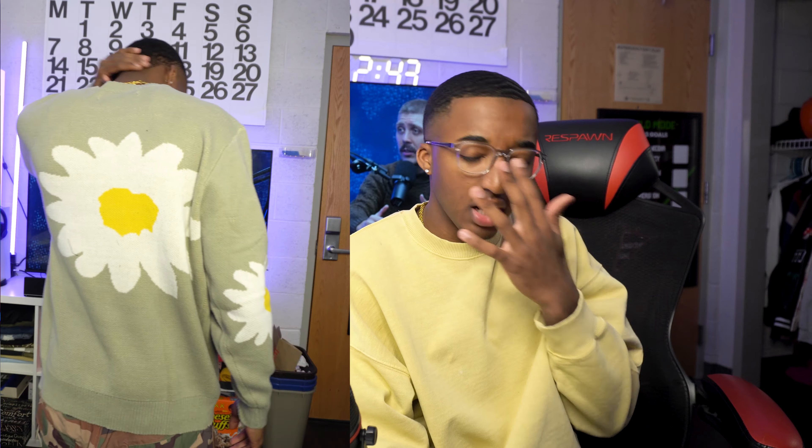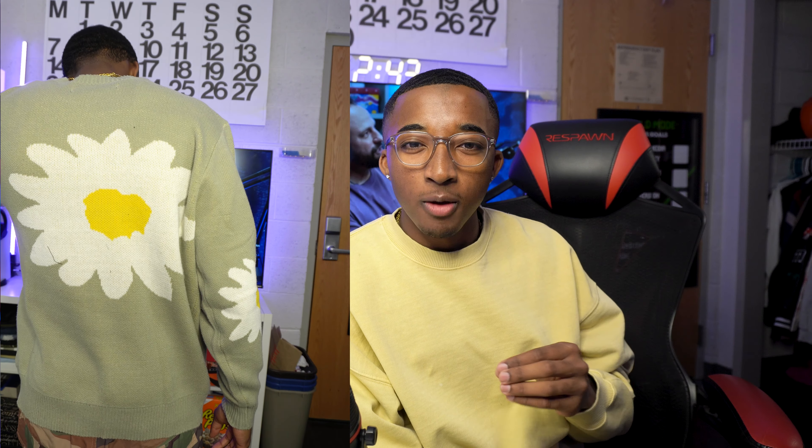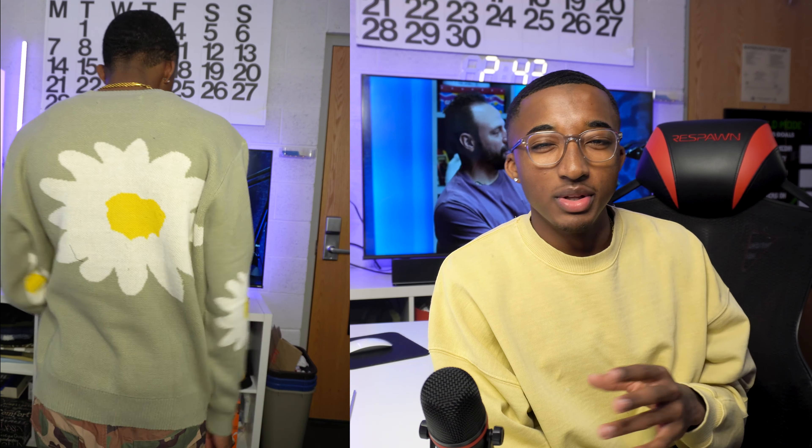Next I picked up this flower sweater — the colors are cool, nothing too crazy. I just thought it was different. Right now I'm trying to expand my wardrobe into things I don't have. I started off with graphic tees and graphic shorts, but now I'm venturing out into dressing like a more fashionable man. The graphic T-shirts are cool but it's giving a little kid, you know? So I picked up this sweater, looking forward to putting something together with it.